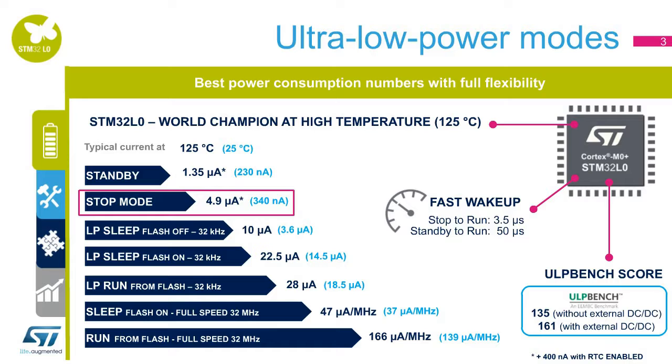Stop mode is very flexible to perfectly fit any application. With the RTC enabled, providing time counting, sub-second counting, auto-wake-up, calibration, and calendar features, stop mode consumes only 5.4 microamps under the highest temperature condition at 125 degrees Celsius. STM32L0 devices can wake up from stop to active mode using up to 16 wake-up lines in only 3.5 microseconds from RAM or 5 microseconds from flash memory.